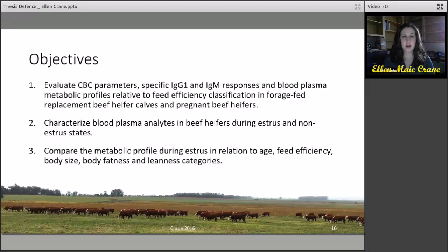The objectives were to evaluate CBC parameters, specific IgG1 and IgM responses, and blood plasma metabolic profiles relative to feed efficiency classification in forage-fed replacement beef heifer calves and pregnant beef heifers. To characterize blood plasma analytes in beef heifers during the estrous and non-estrous states, and to compare the metabolic profile during estrous in relation to age, feed efficiency, body size, body fatness, and leanness categories.